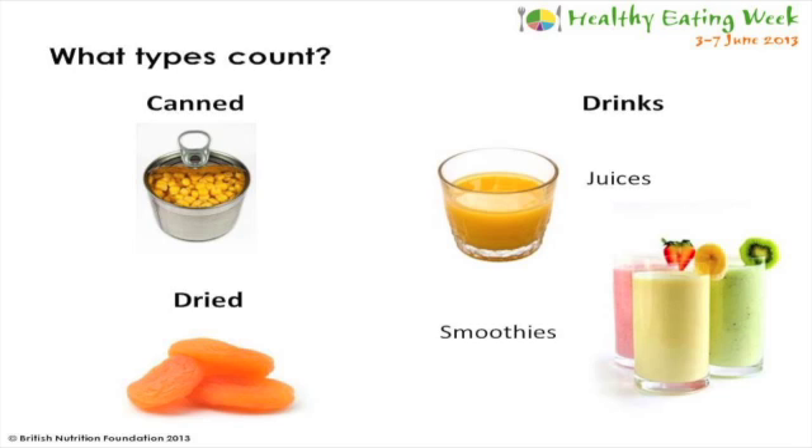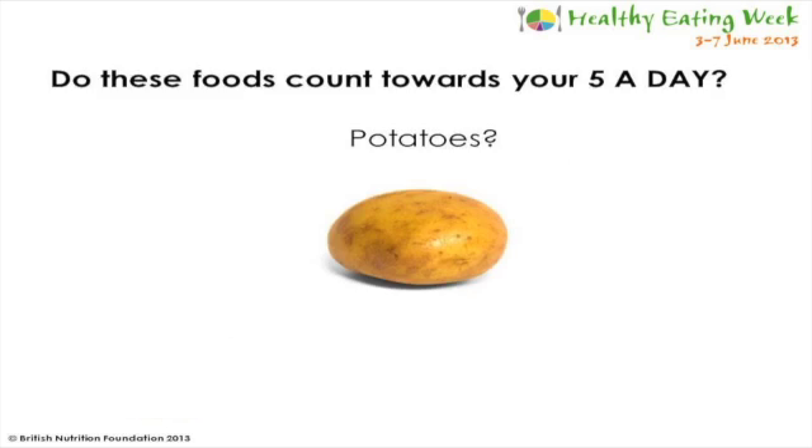There are also some drinks that count towards your five a day, for example 100% fruit or vegetable juice or smoothies. Although potatoes are a vegetable, they don't count towards your five a day as they are a starchy food.